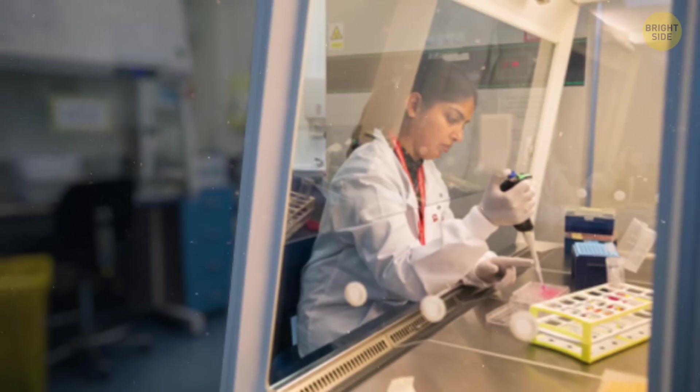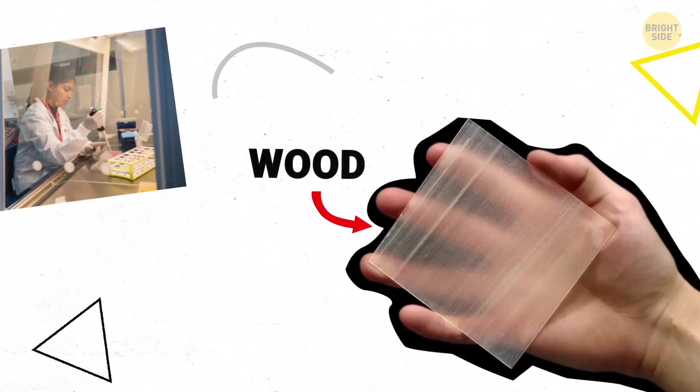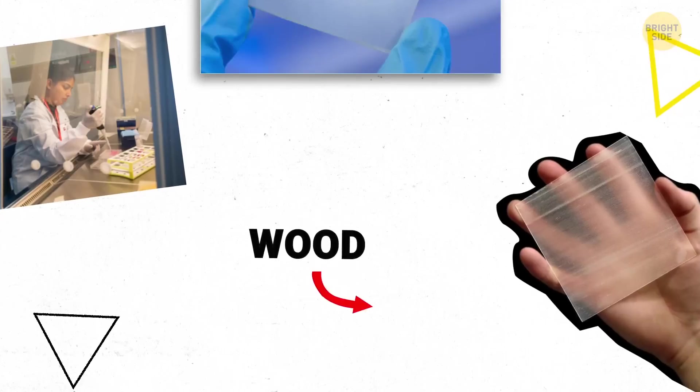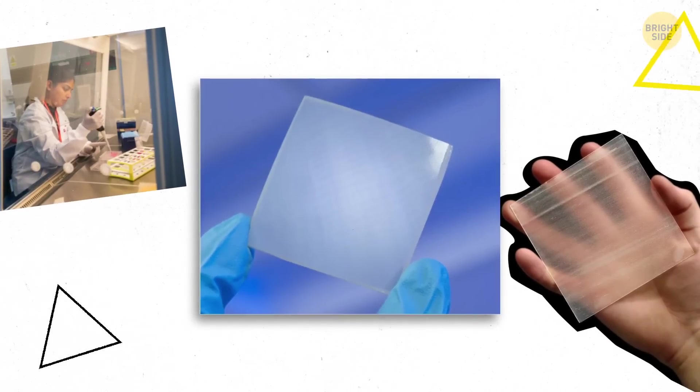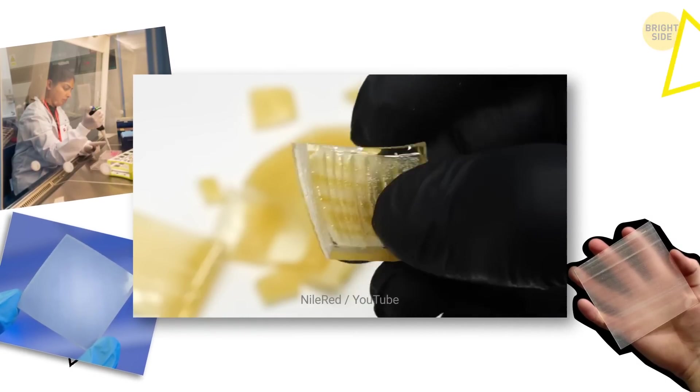It seems we're not quite masters of invisibility yet, but transparency is a different story. Back in the 90s, a botanist in Germany managed to create see-through wood. This invention was almost forgotten for decades, but recently a group of researchers upgraded the material to make it tougher than glass.